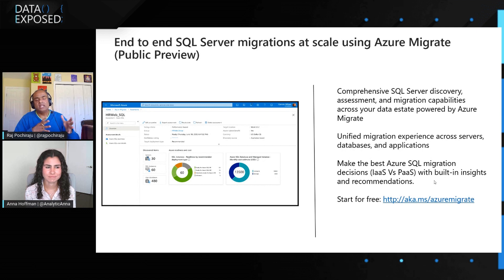It provides a recommendation that really optimizes your cost as well. So you really understand which deployment option to migrate to, what the size of your target database will be, and how to migrate. Think about Azure Migrate as a single stop shop where it really meets all your SQL Server migration needs.